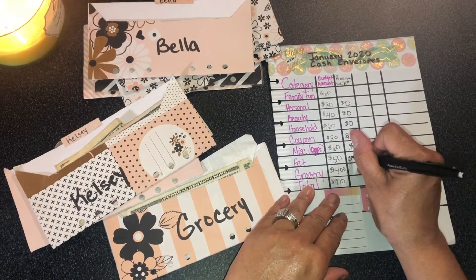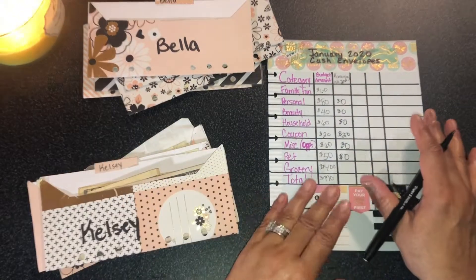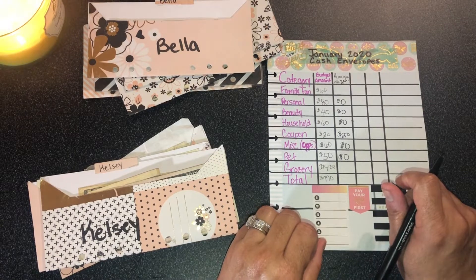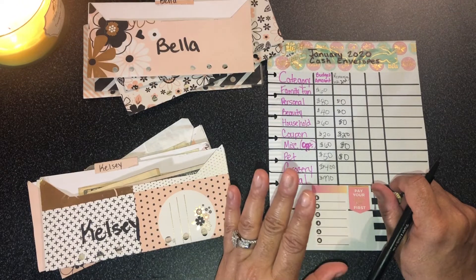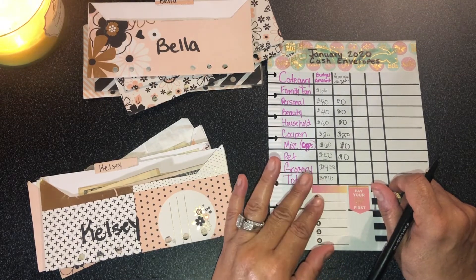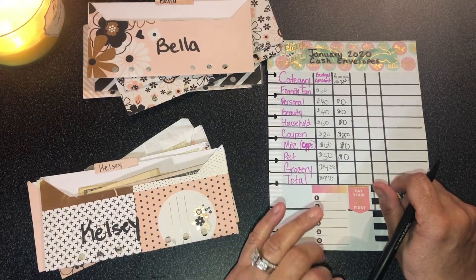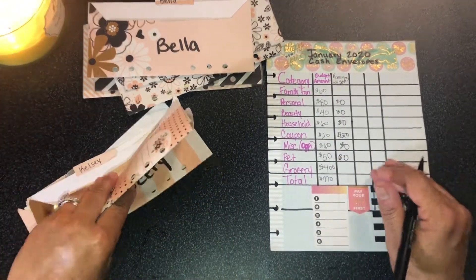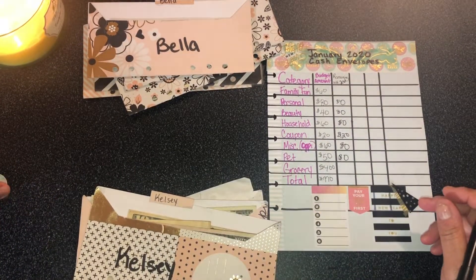Bella's pet envelope is depleted as well — nothing left. I had to get all her supplies. I also had about $30 reward credit at Petco because at the end of November they had a sale where if you spend over $100, you get $25 back. She needed a new bed and little things like that, so I went and purchased those.